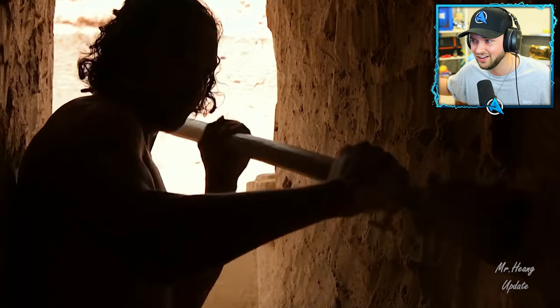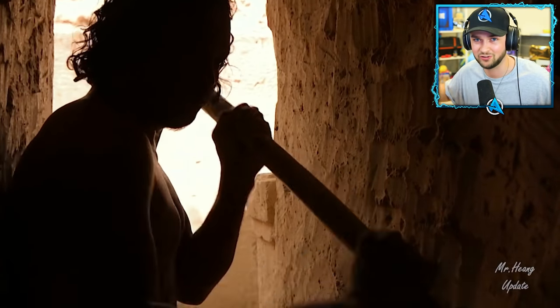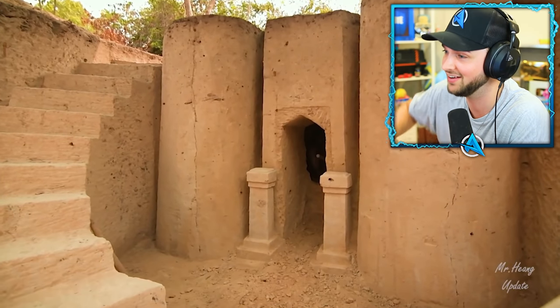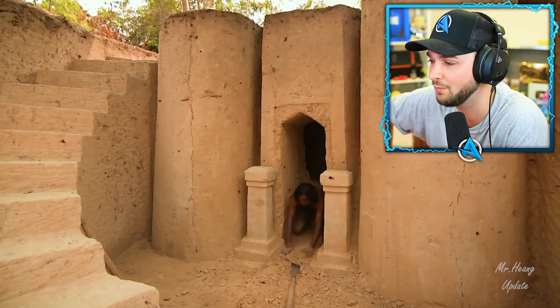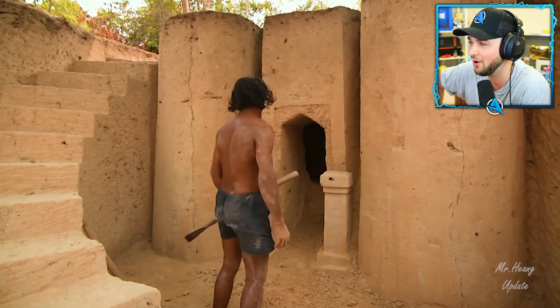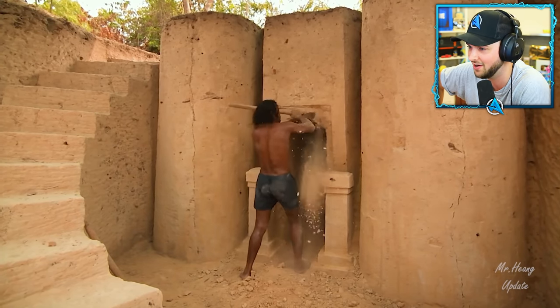If you love a one million dollar water slide in the back of your garden that goes underground, hit that thumbs up button. I'm hitting thumbs up because I'd love these guys to do this. It's so impressive, and I'm so glad it's documented to see just how incredibly talented they are.